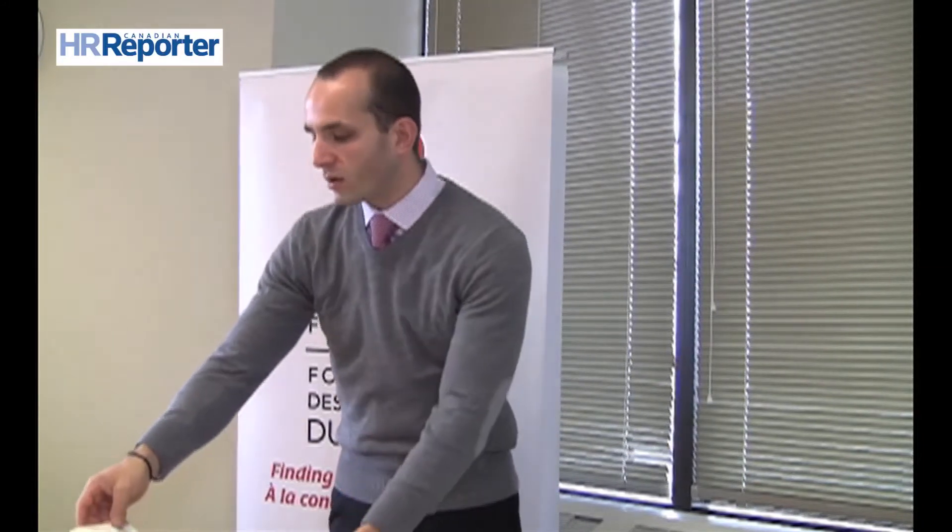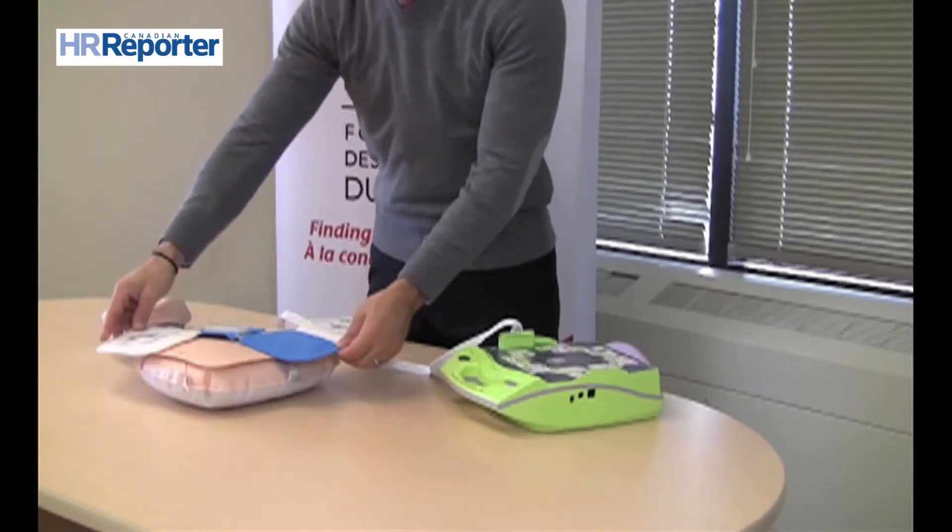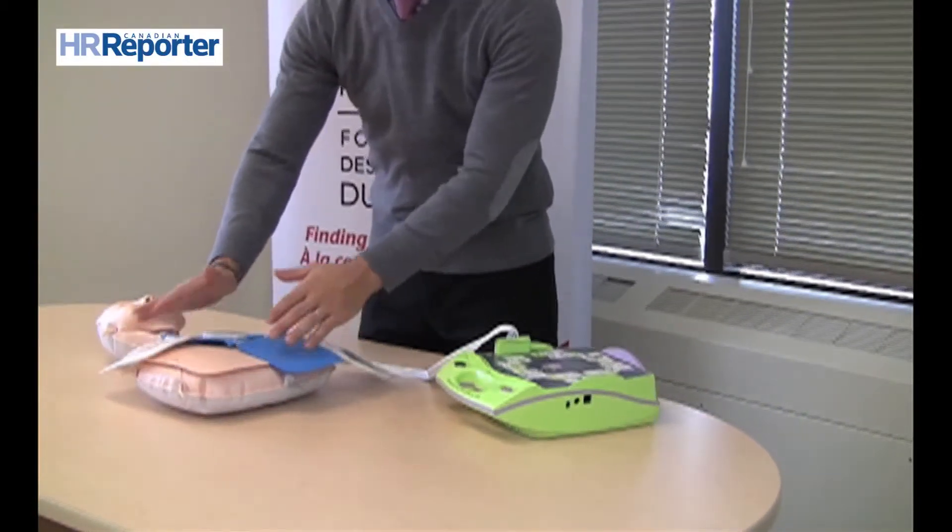It will tell you to check for breath, check for pulse, it will tell you to start CPR, and it will tell you to attach the pads to the individual's chest. At this point you need to remove the person's clothing so that you can stick the pads to the person's chest. The pads themselves indicate diagrammatically where they need to be attached and in what way, and they simply get pushed onto the individual.